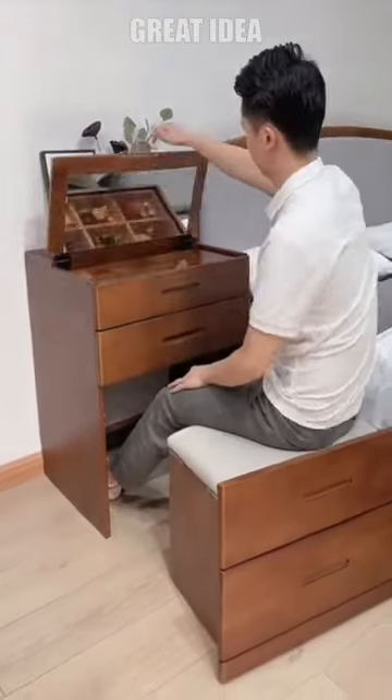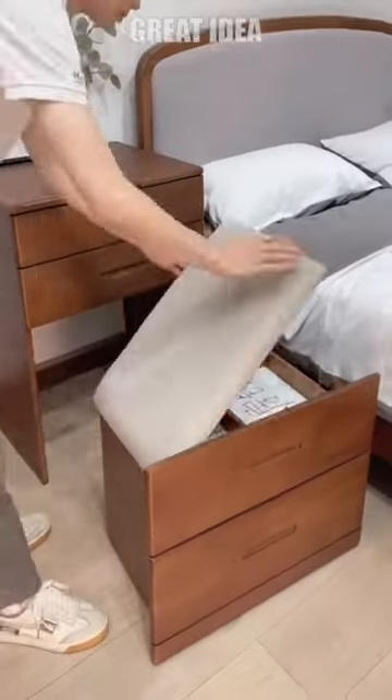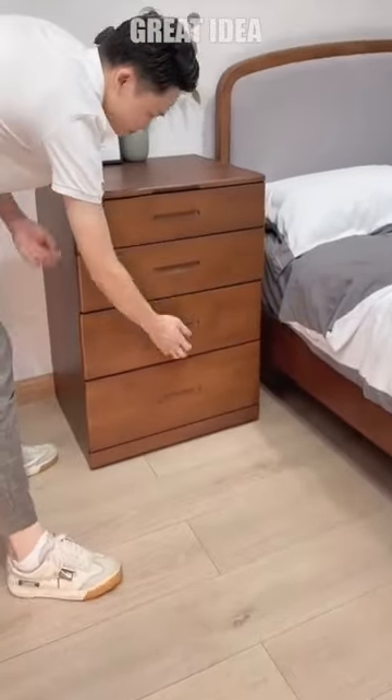This allows you to easily apply makeup, style your hair, or perform other grooming tasks while sitting comfortably in the built-in chair.